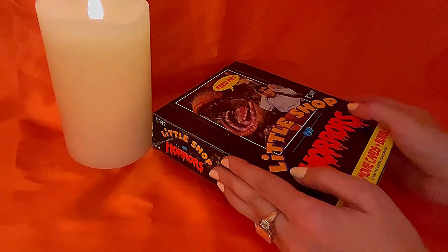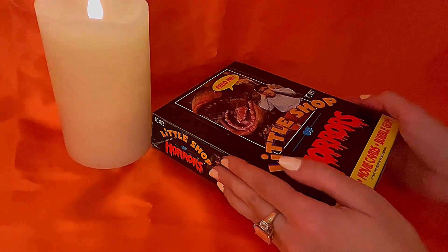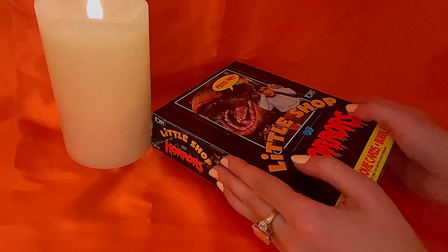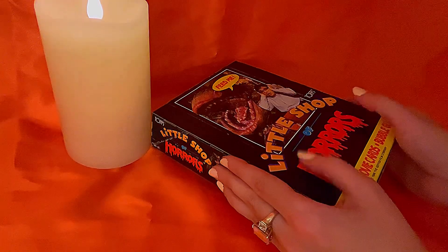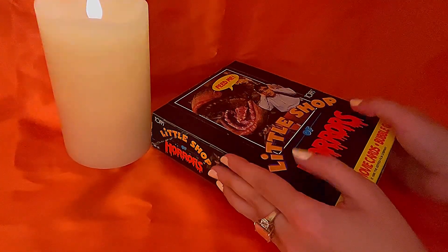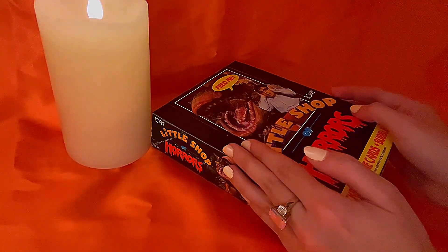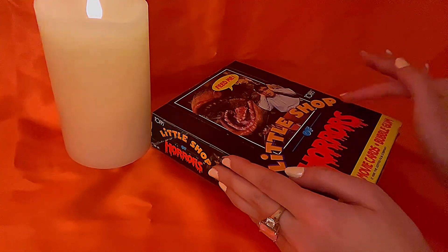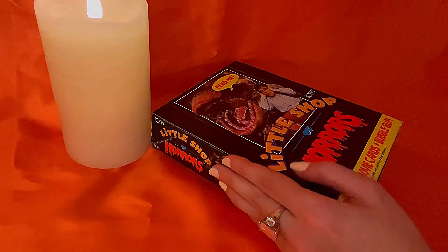So there you go! I hope you enjoyed that little show and tell. I hope it was interesting, hopefully a little relaxing — since that's always one of my main goals on my channel: to be relaxing, interesting, and informative. Drop a comment down below letting me know if you have this set of cards, or if you'd like to get this set of cards. Thank you so much for watching, and I'll see you again real soon. Good night!